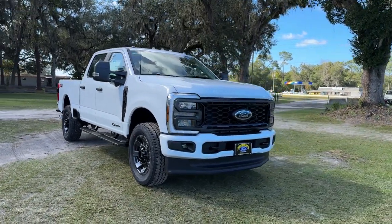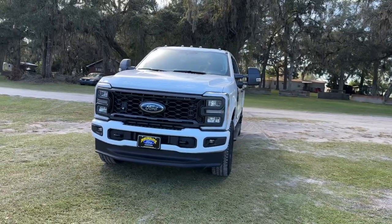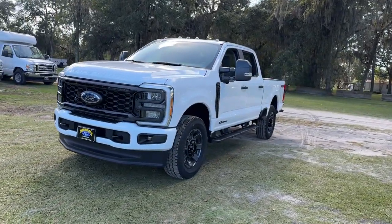Looking for your dream car? It could be the 2024 Ford F-250. Get the full-size pickup you can count on.